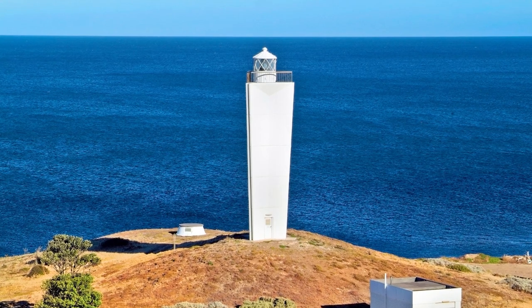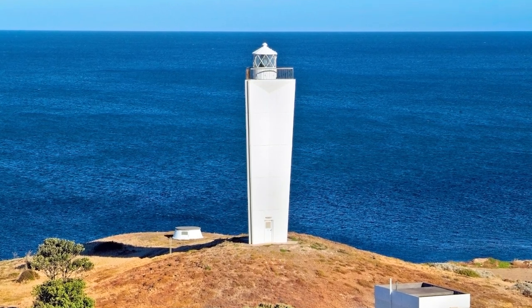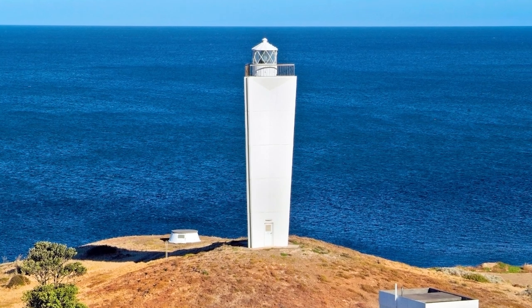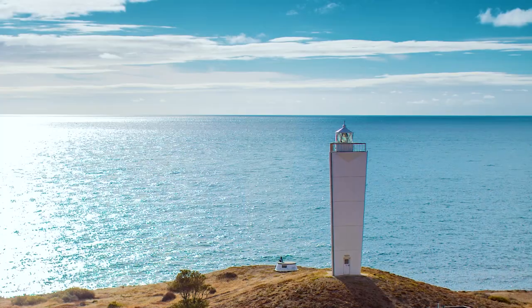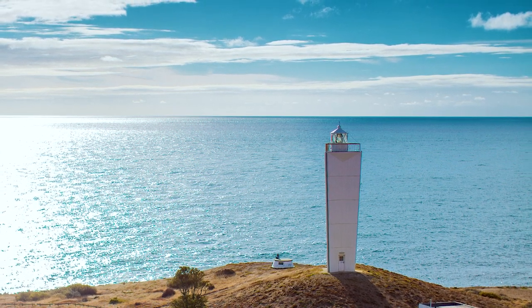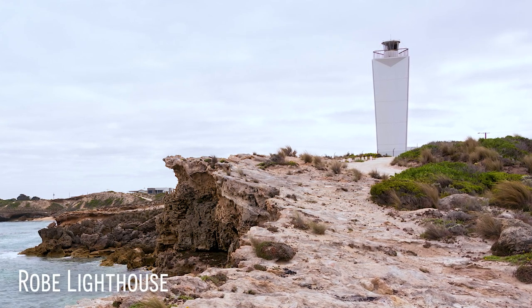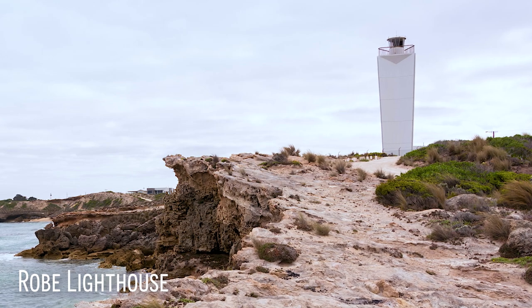The original tower here was built in 1871 and was automated in 1927. The current modern tower was its replacement in 1972, which stands next to the foundations of the original tower. Cape du Couedic lighthouse guides ships through the Backstairs Passage between Kangaroo Island and the mainland. Its twin is the Robe lighthouse, also built in 1972, which is located in Robe about four and a half hours away.